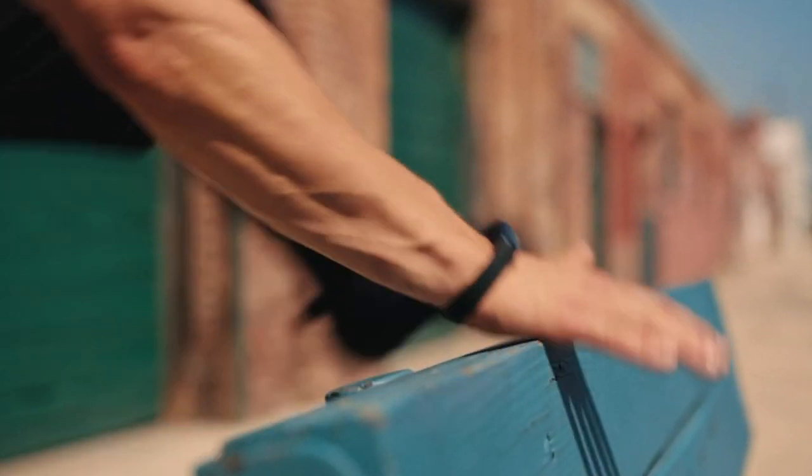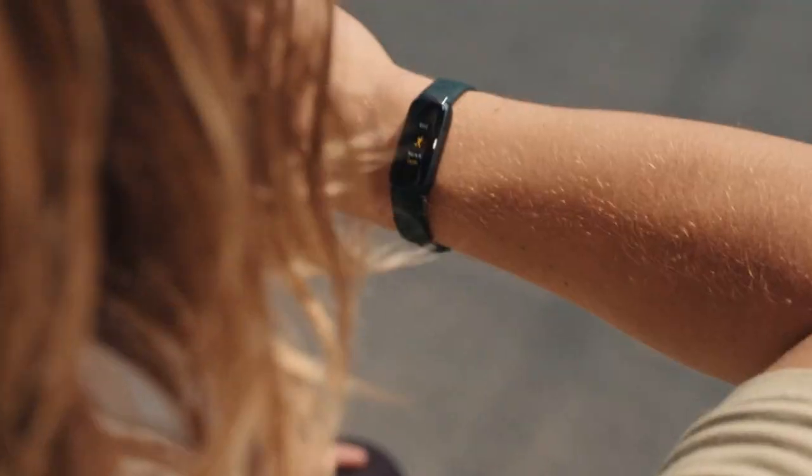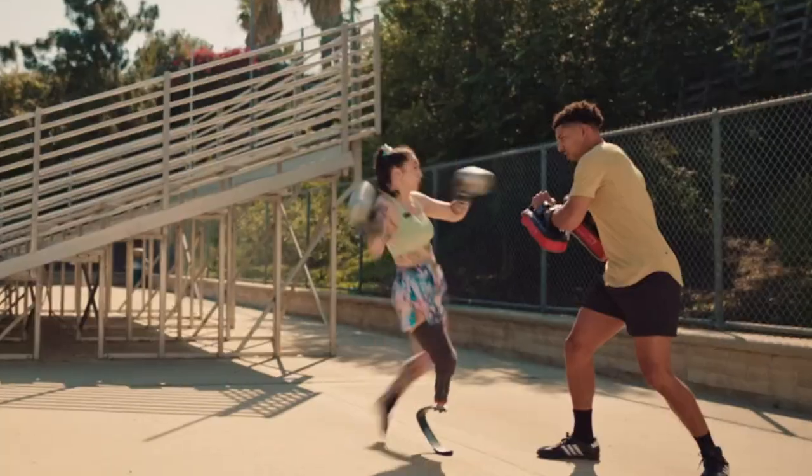Please click the thumbs up icon if you found this video to be helpful. Which fitness tracker would you choose? Let us know what you think by leaving a comment below.